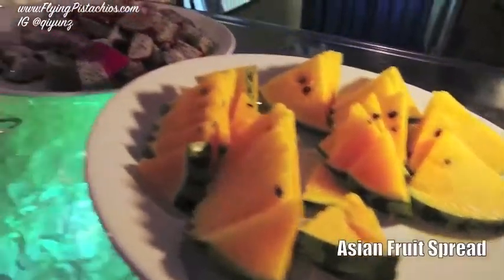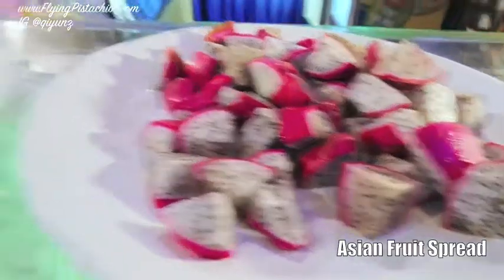So this is their fruit spread. I'm going to get some dragon fruits later — it's a fruit that is only found in the tropical regions of Asia.